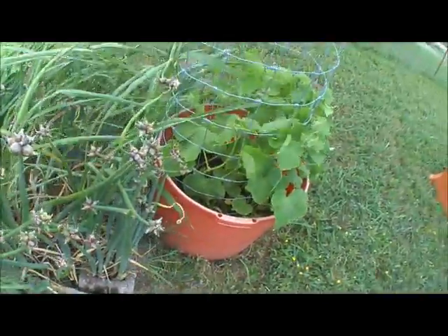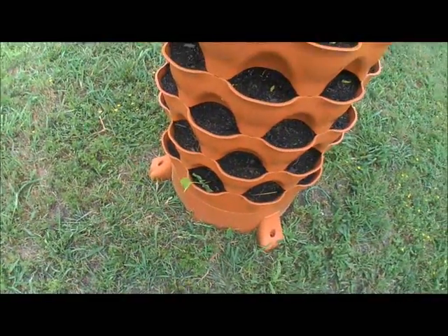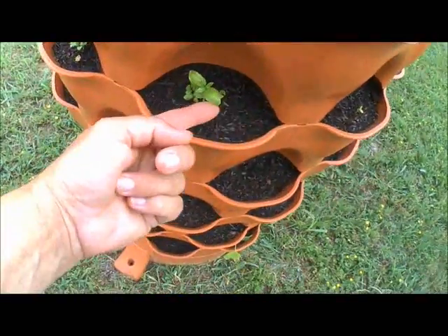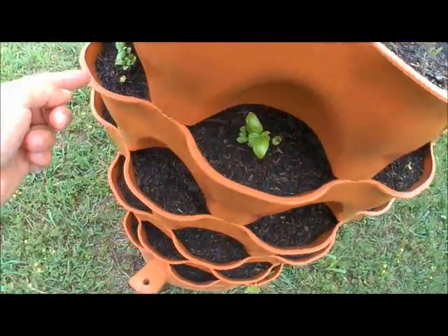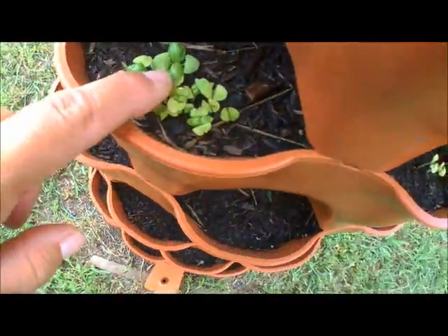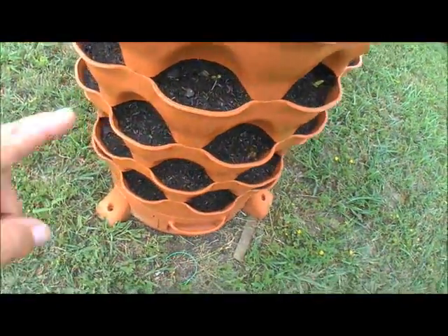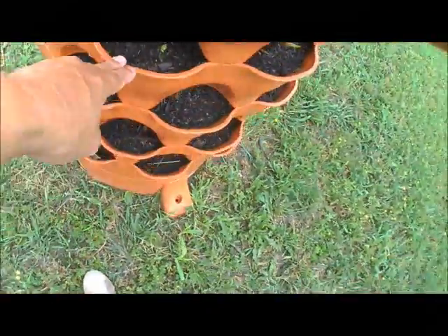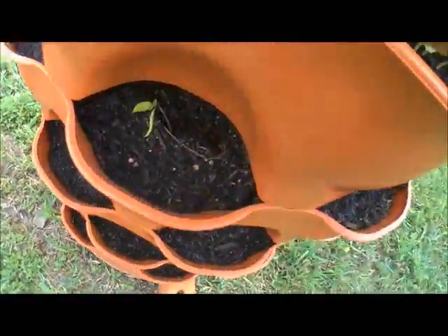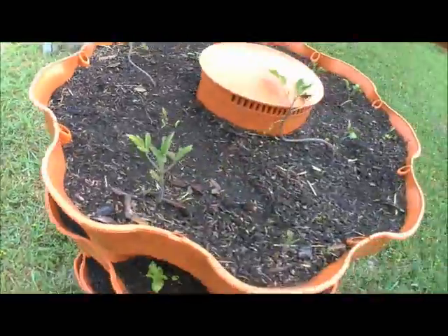No cucumbers yet — just growing the vine so far. We have our little melon here, and I'm happy to see this little basil plant is starting to really grow. They're finally starting to grow, still really short. Bell peppers — or bullnose peppers — they're just not growing, I don't know what the deal is.